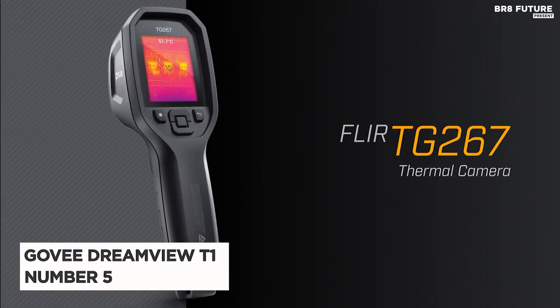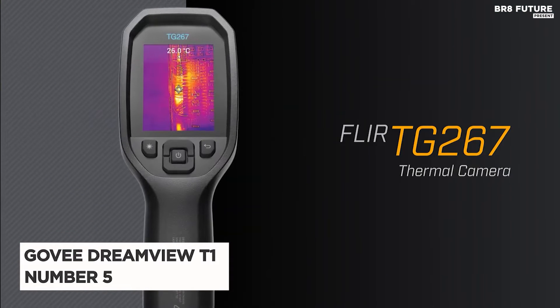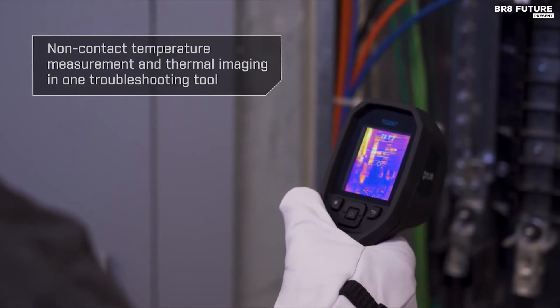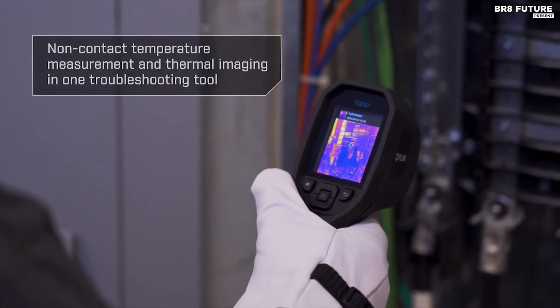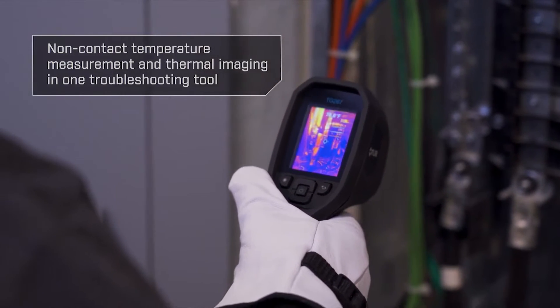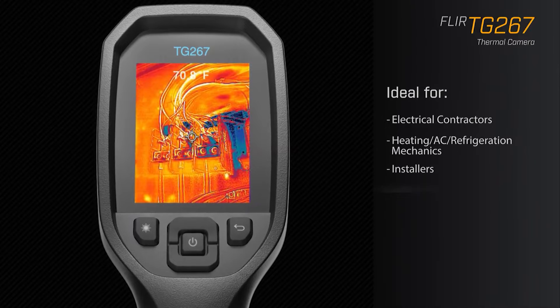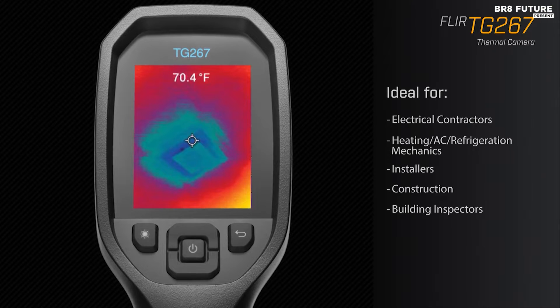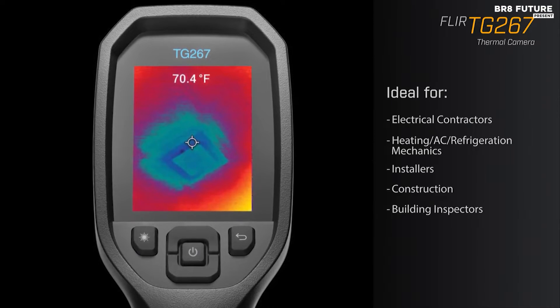The FLIR TG267 is more than just a thermal camera — it's a window to a hidden world of temperature variations and potential problems. Ranked as the number 5 best thermal camera, this device transcends the limitations of traditional single-spot IR thermometers. It enables you to not only see, but also assess the hot and cold spots that might signify serious issues.